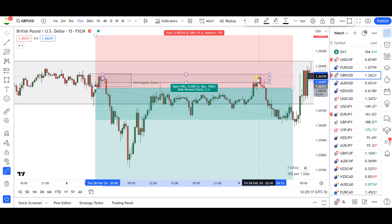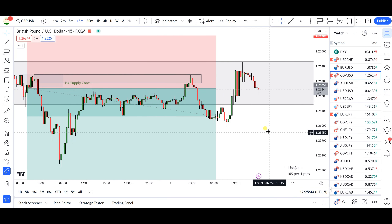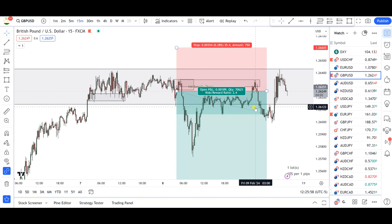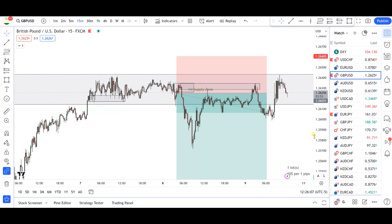The market tapped that supply zone base and came back. Being that today was Friday, I didn't want to keep this trade open over the weekend. So I closed the trade when the market retested the 1.2600 institutional price level — I got out around 1.2602 on the remaining portion. The market found support off that institutional price level and turned back up. If it had been Tuesday, Wednesday, or Thursday I would have let it run to the stop loss or the full profit target, but on Friday markets can be erratic, so I booked the profits.